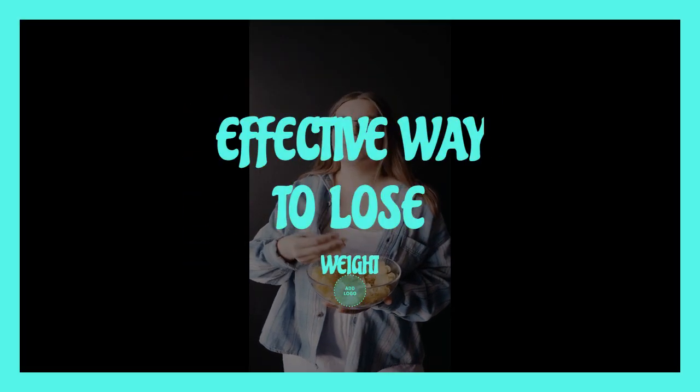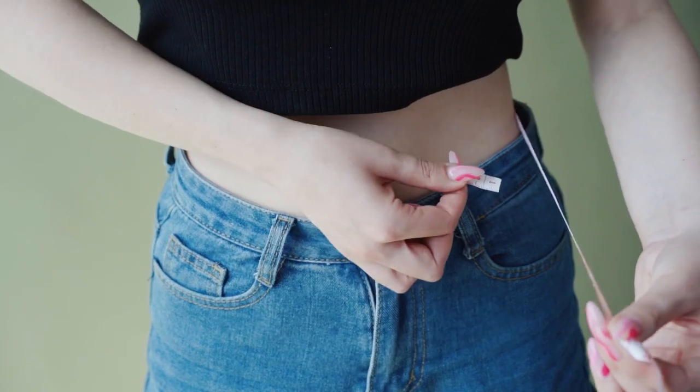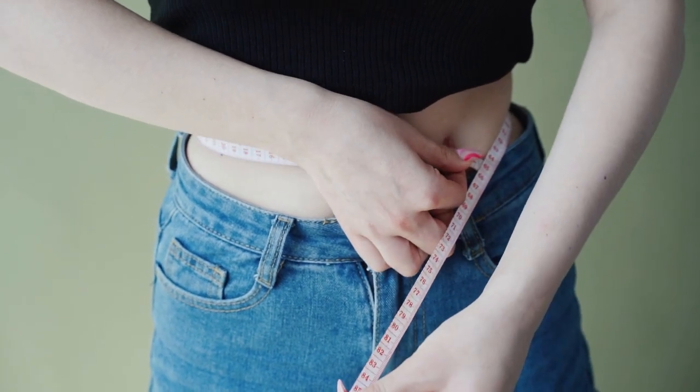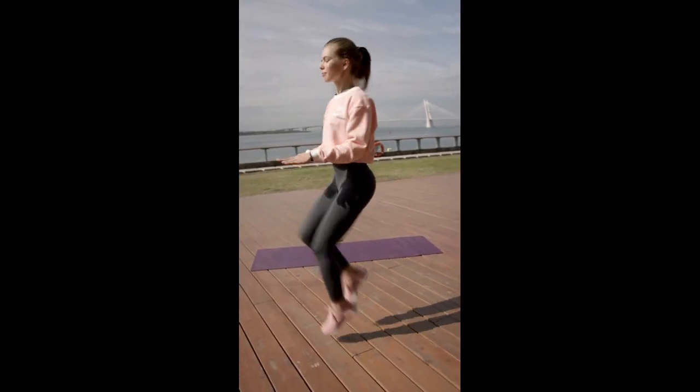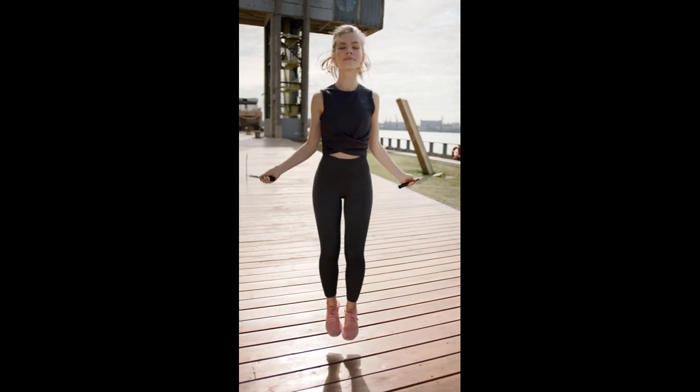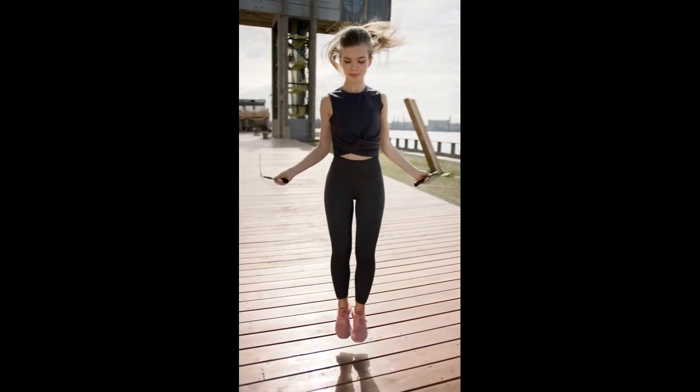One of the most effective ways to lose weight is to consume fewer calories than you burn. This means that you need to create a calorie deficit by reducing your calorie intake or increasing your physical activity. For example, if your daily calorie needs are 2000, you can try reducing your intake to 1500 and burning another 500 calories through exercise.